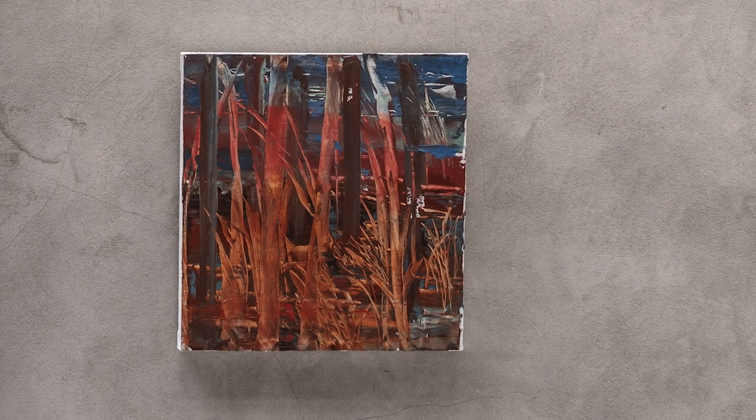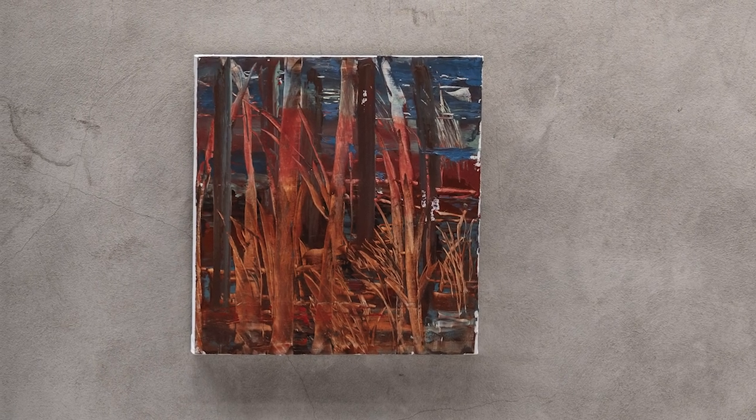I'm Madeline Peckinpah. I live in New York. I start each painting differently, so I want to be surprised by how the painting unfolds.